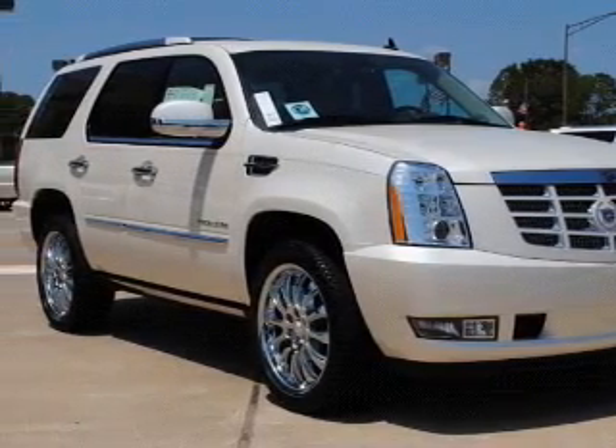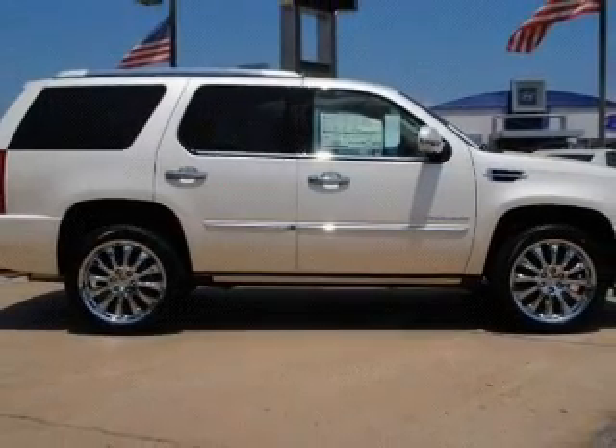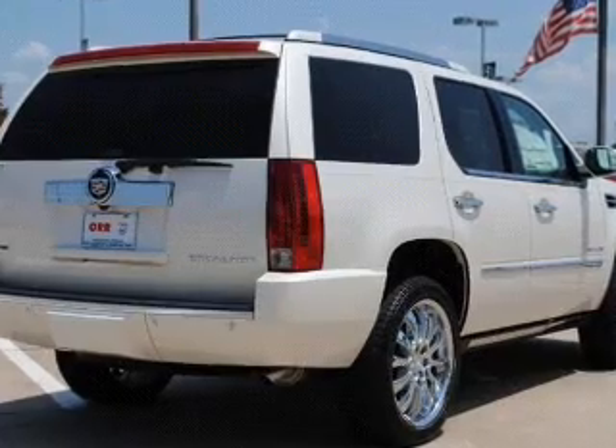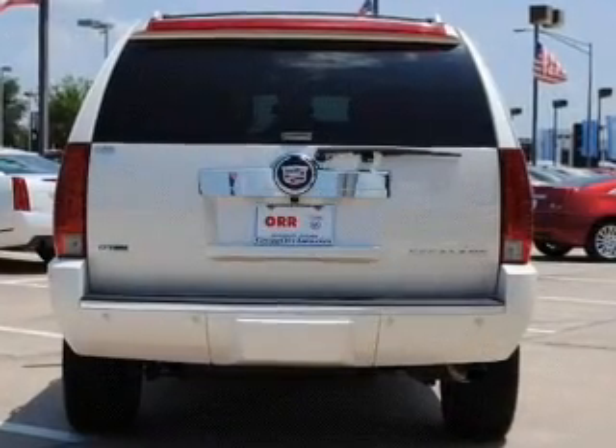Navigation is included to help you get to your destination with ease. Get advanced listening benefits from the premium sound system. You will appreciate the safety feature of anti-lock brakes. Let the sunshine in with a sunroof. Memory settings are just one of the extras.